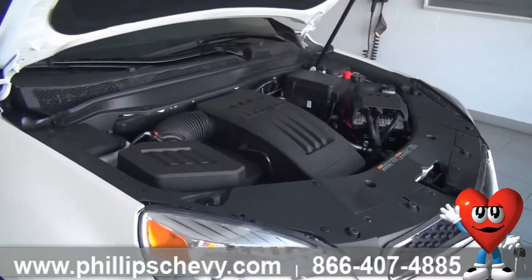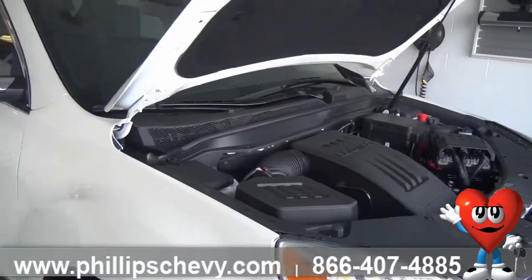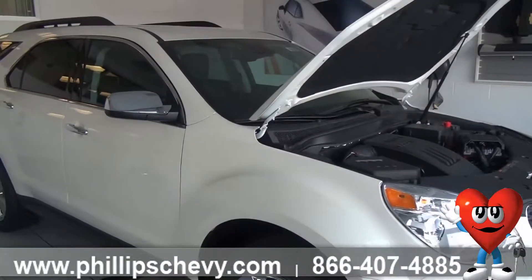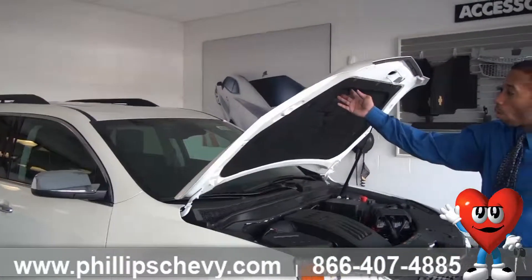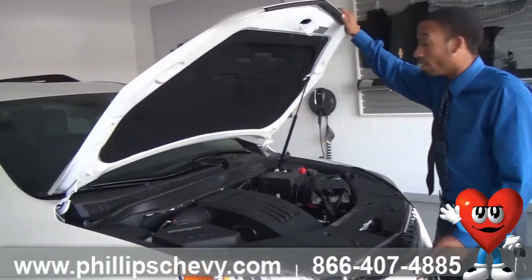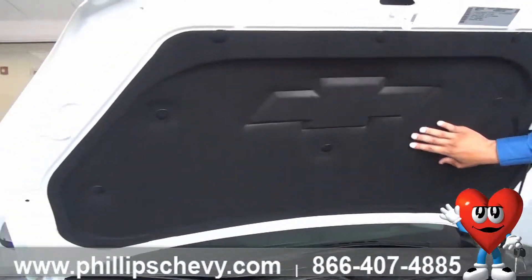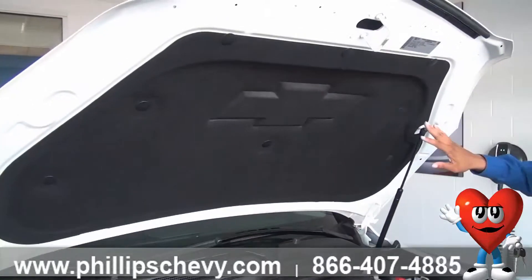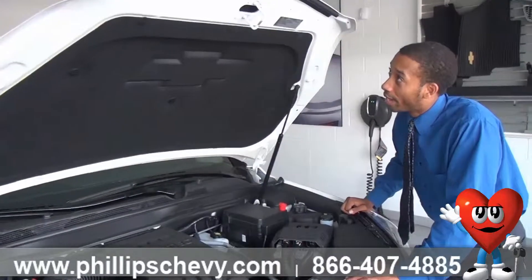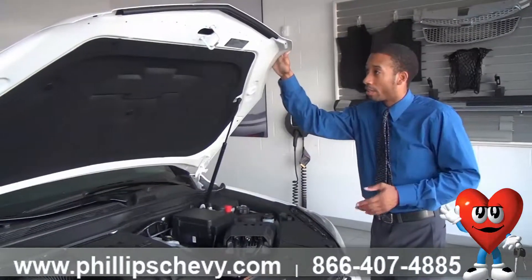The Equinox is also a top safety pick by the Insurance Institute for Highway Safety — not many vehicles can claim that achievement. One more thing: the Equinox offers a really quiet ride. Take a look underneath the hood — you have padding so you won't hear the engine on the inside of the car. It blocks out the sound. With Chevy vehicles, we are trying to offer the smoothest, quietest ride that a person can get.